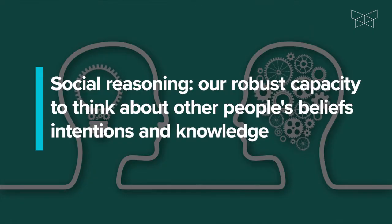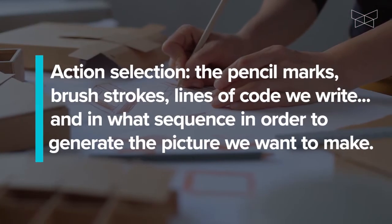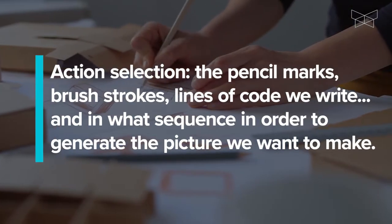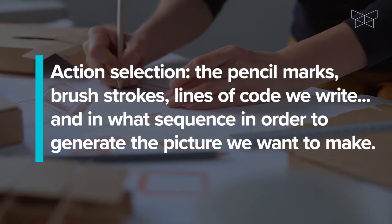Social reasoning is our robust capacity to think about other people's beliefs, intentions, and knowledge, which together determine action selection — the pencil marks, the brush strokes, the lines of code we write, and in what sequence, in order to generate the picture we want to make.